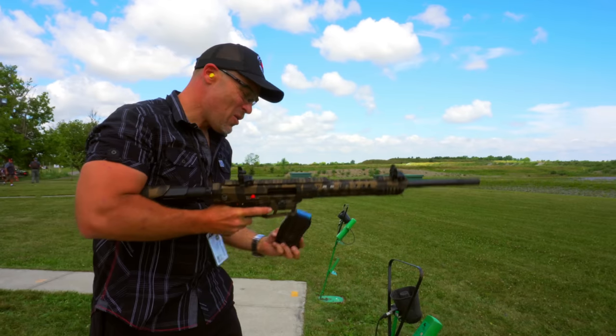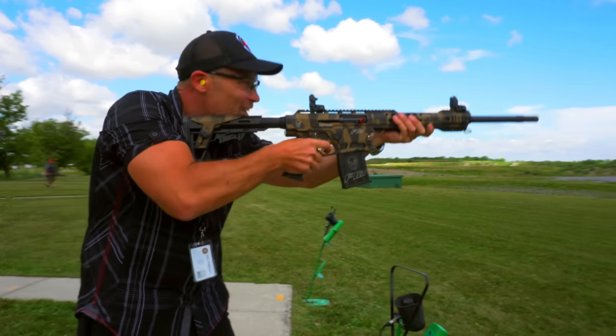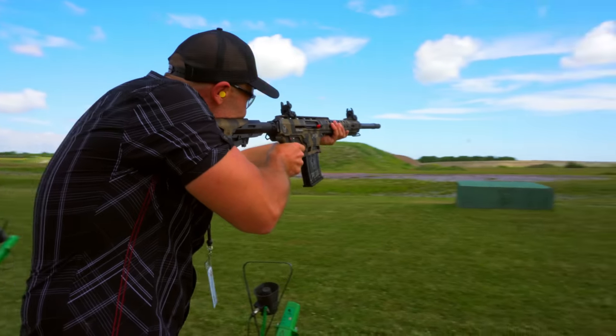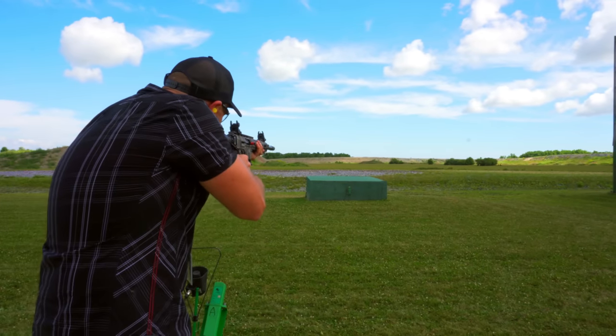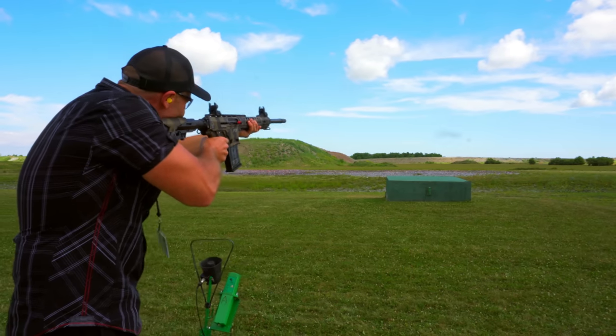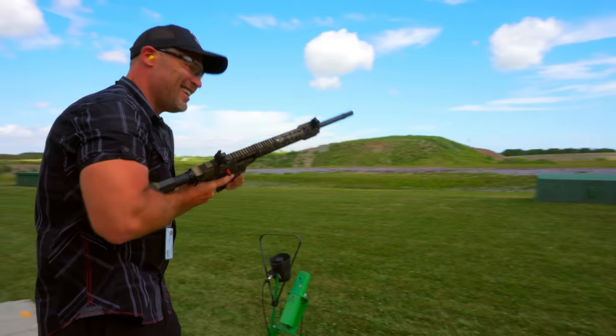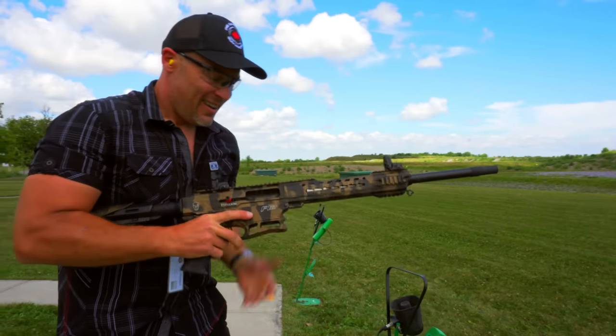I'm loving this gun. Welcome back to the Canadian Gun Vault. We're having a blast. Pull! Pull! Pull!